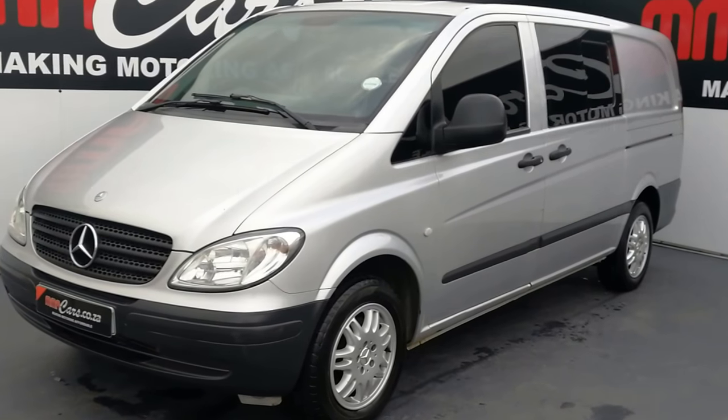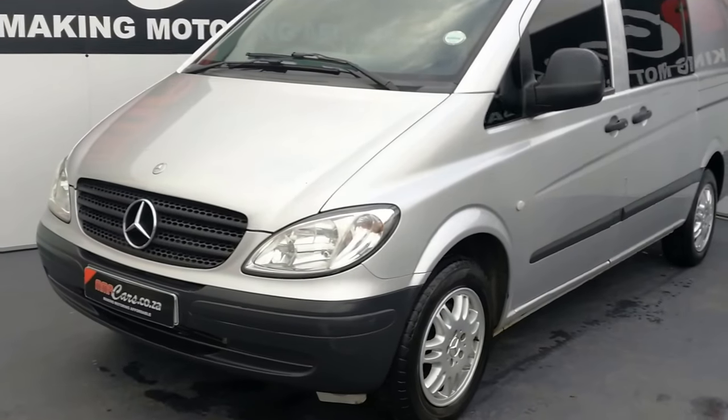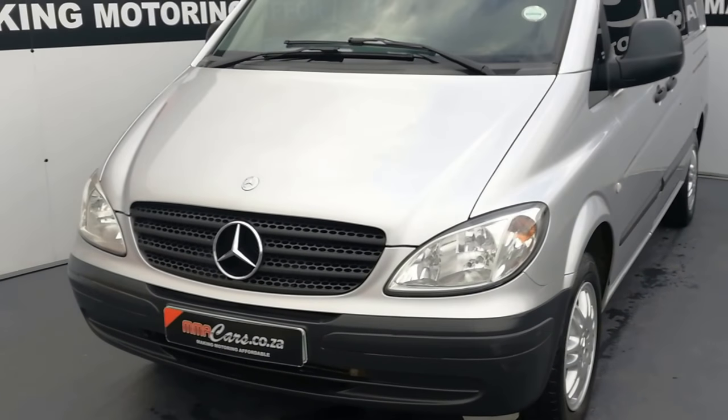Hey there, I'm Risto from MMA Cars and today we're having a look at this beautiful Mercedes-Benz Vito 115 CDI Crew Bus.